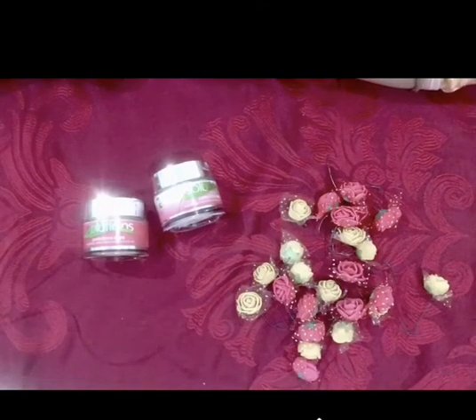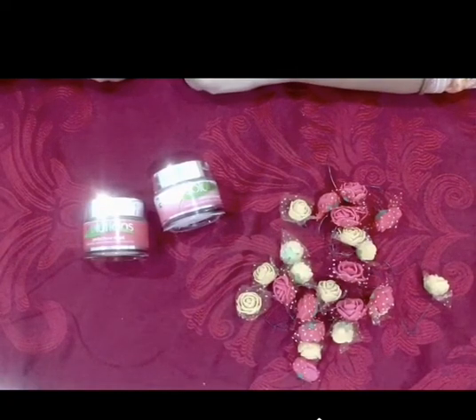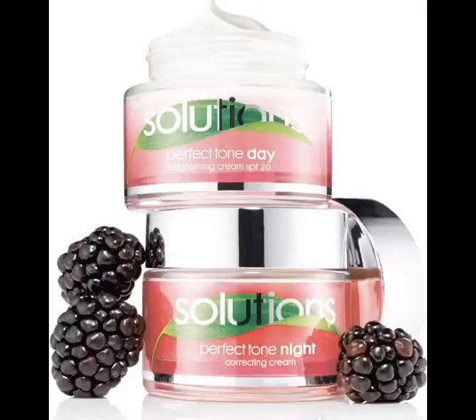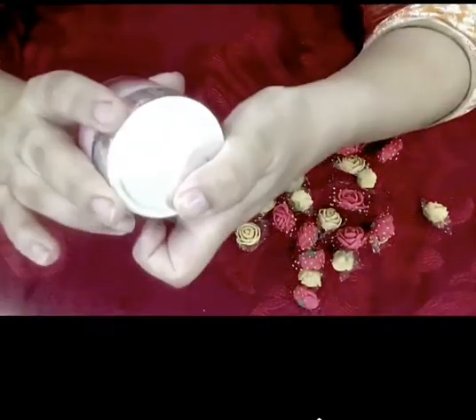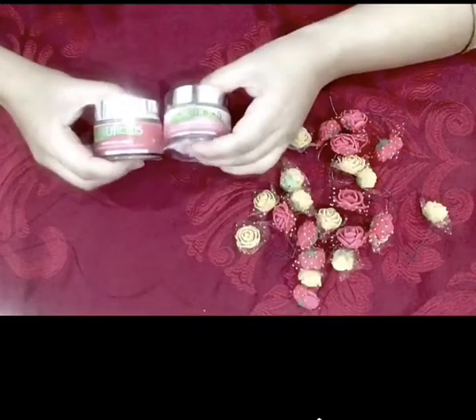Hi guys, welcome back to my channel Fit Talks. Today we will review a cream called Solution Series. This is from Avon company, which is made in England.